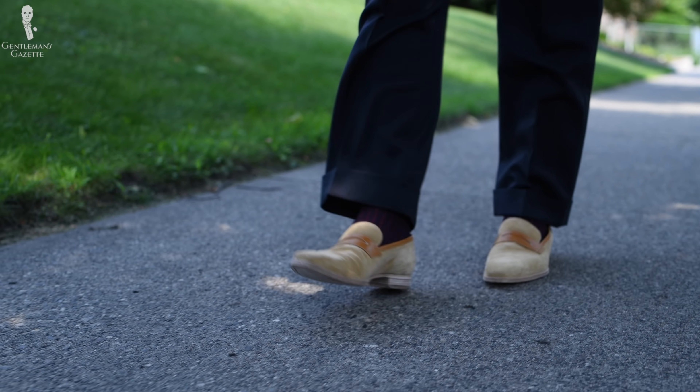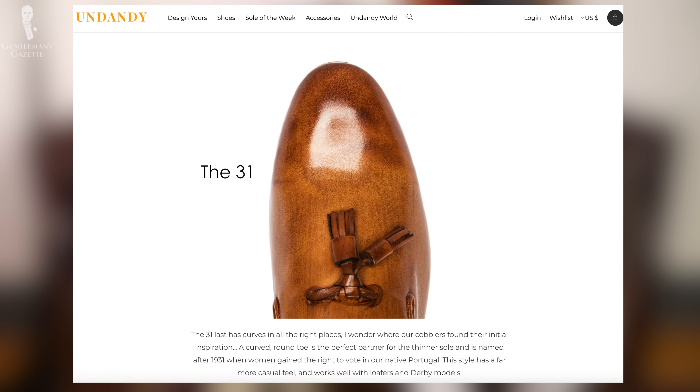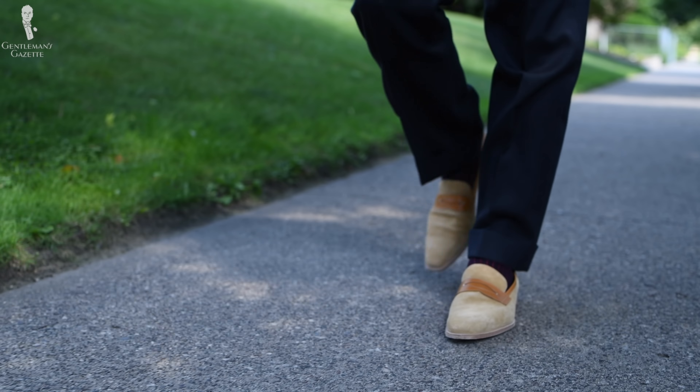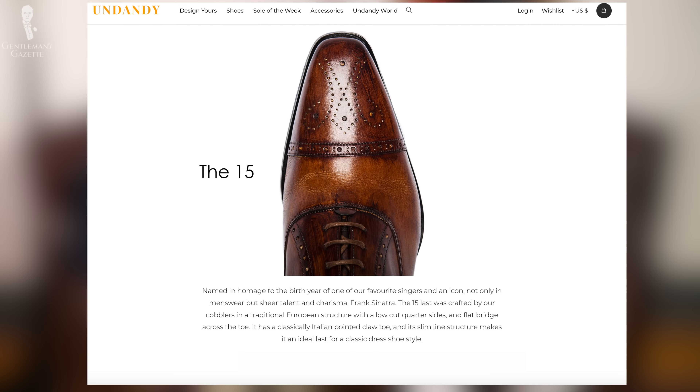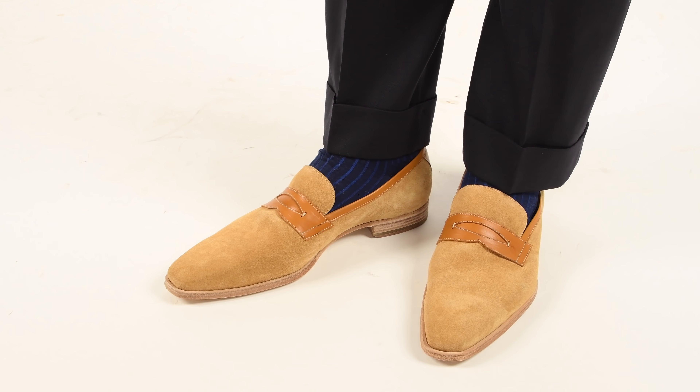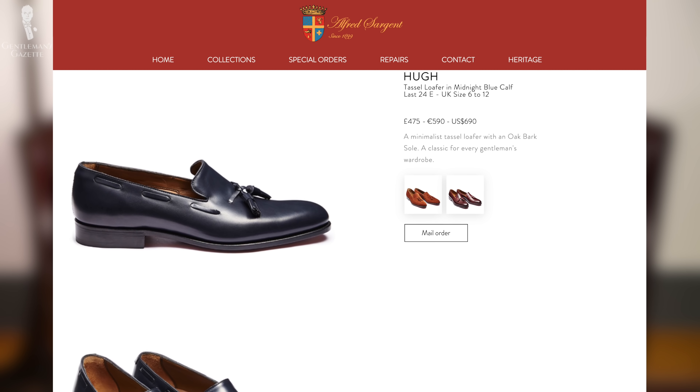They have a couple of different last options and a few different styles. The one I chose they call the 31 last — it's more of a conservative style with a smaller, more rounded toe. The style doesn't look like a typical shoe from Lobb, Edward Green, or Crockett & Jones. I was pretty disappointed by their lasts; they were all either modern. This Undandy 15 last is quite chiseled — it's extreme, though the suede toned it down. I was just surprised that the choices of lasts were not very refined, unlike high-end brands like Alfred Sargent, Edward Green, or Ralph Lauren, which all have very nice lines. These look more like a less expensive shoe, which is a pretty easy thing to change once you have your design finalized.